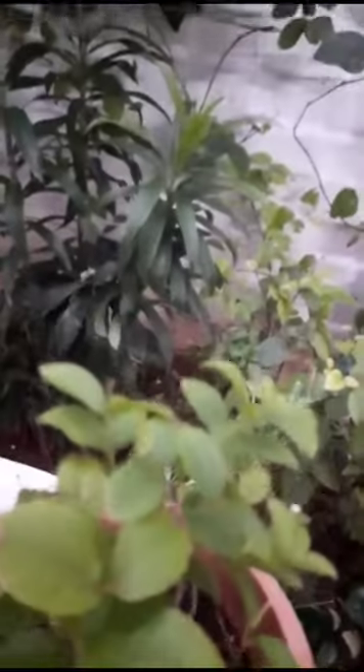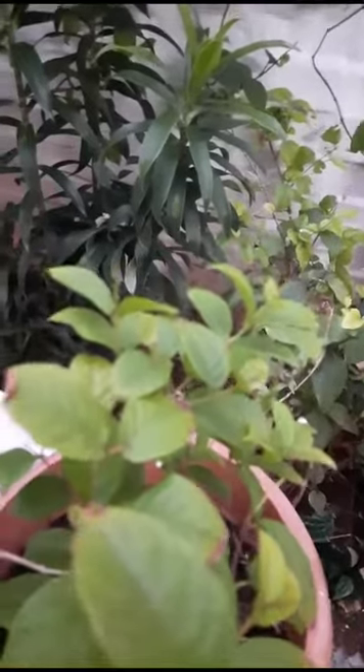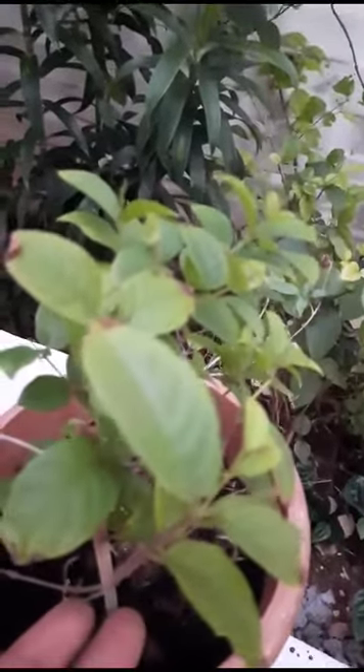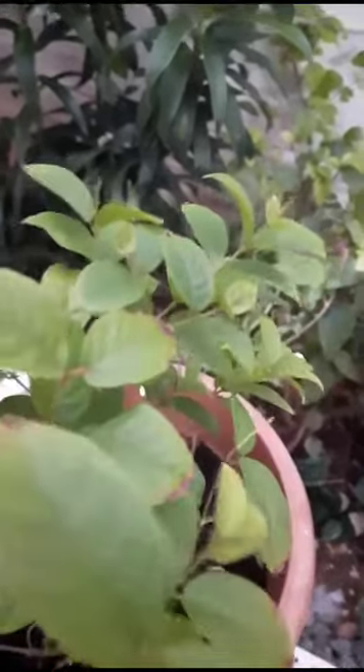Hi, hello! Welcome to my garden. Today I will show some nursery plants I brought from the nursery. This is Madhu Malati, it is also called Rangun flower plant. Today it is potted here.